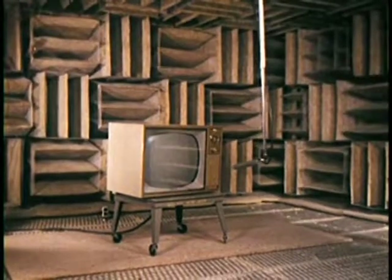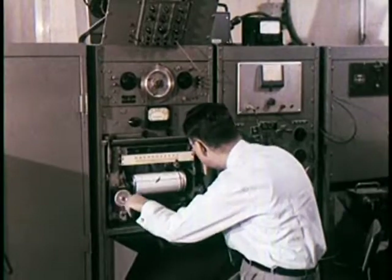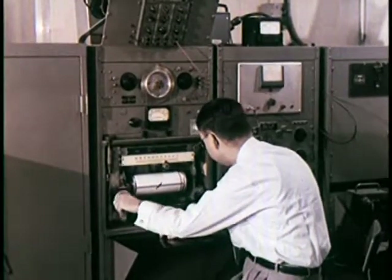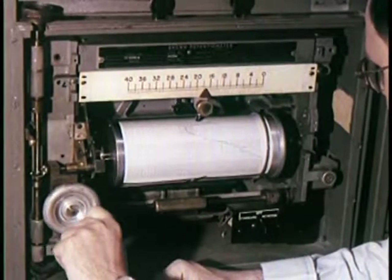A moving microphone picks up the sound at varying angles. The sound is measured by sensitive instruments to scientifically assure that each sound system comes up to RCA Victor's high standards.